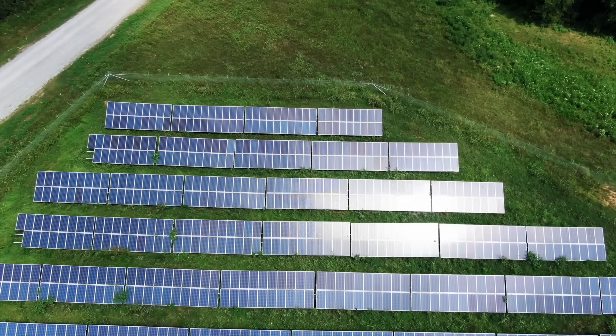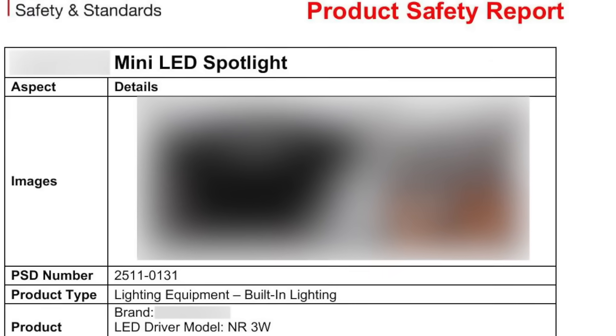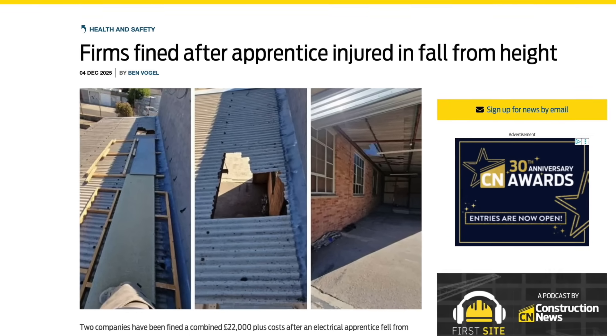Coming up on this week's news: the IET warns installers over sustained overloads in solar projects, the government acts over an LED downlight with a high risk of electric shock, and a judge finds an electrical contractor after an apprentice falls through a roof.